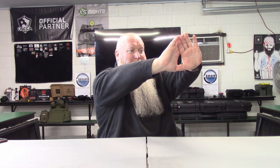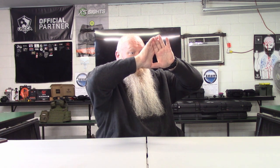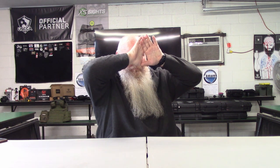Back to eye dominance — there are at least two ways to determine it, and one is better than the other in my opinion. The first method: make a small triangle with your hands, big enough to see an object you're looking at with both eyes open. I've got a cup set up — I frame it in my triangle with both eyes open, then I slowly pull my hands all the way back to my face while staying focused on the object.